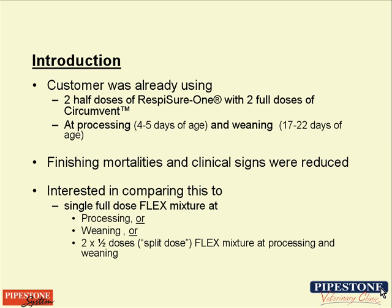The protocol we had been on used two half-doses of Resfisher 1 combined with two full doses of Circumvent. We were giving two doses while the piglets were still lactating on the sow — one dose at processing and then a dose again at weaning, essentially a day prior to weaning.